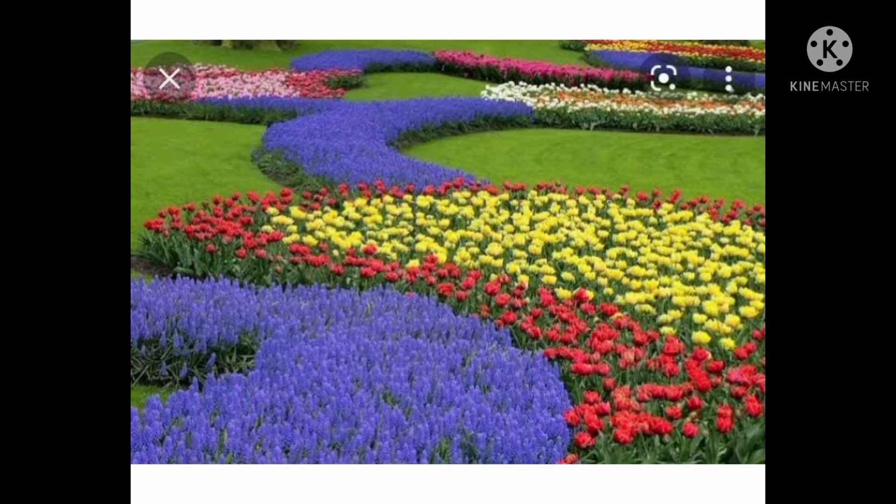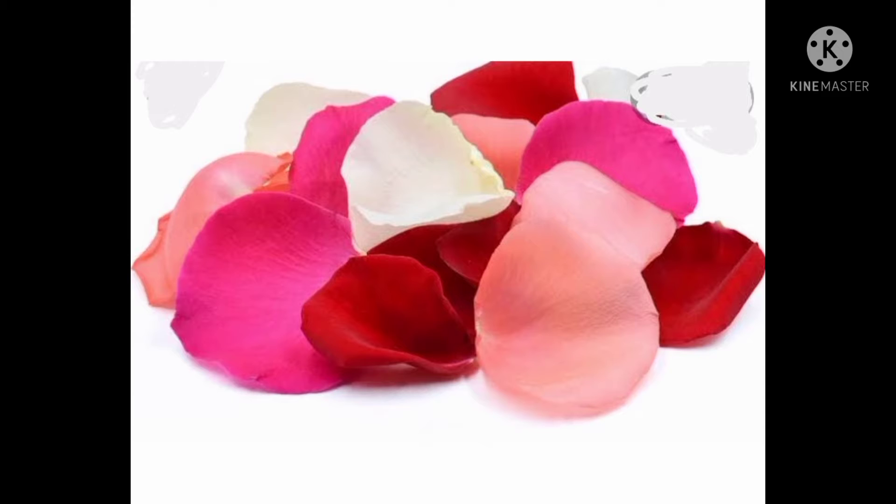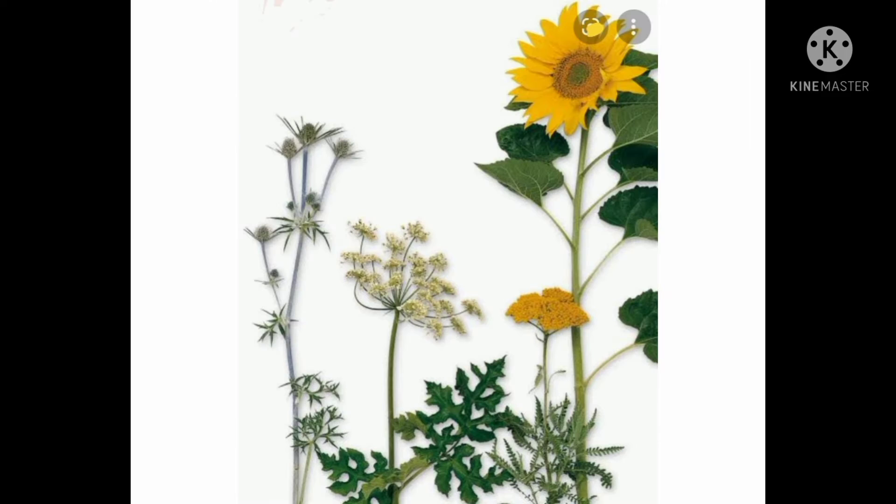Many other flowers you will get to see. This garden is open only once in a year. Flowers have petals, and these petals are so delicate that they can break very soon, so you have to be careful. The flower looks more beautiful and colorful. Today we are going to learn about flowers.